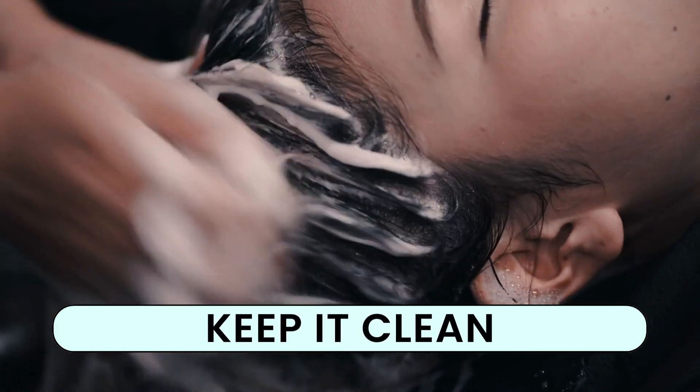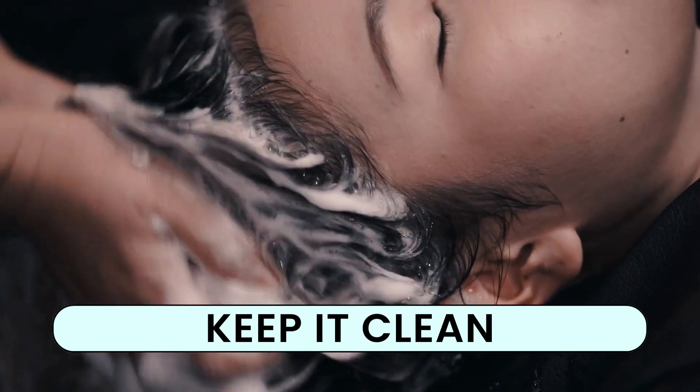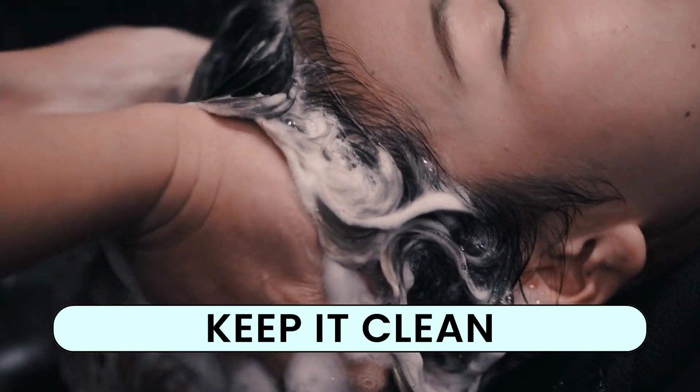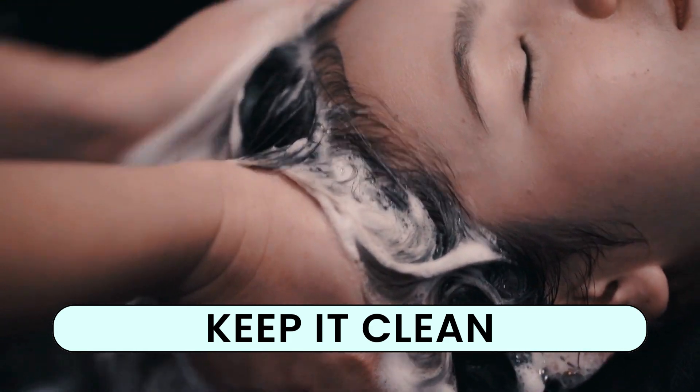Maintaining a clean scalp is essential. A clean scalp encourages healthy hair growth by reducing blockages in hair follicles. We recommend washing your hair 2-3 times a week to strike a perfect balance.